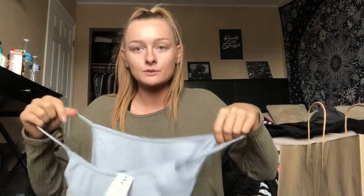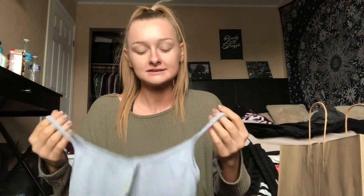Then today at PacSun — a few vlogs ago I showed this yellow crop top I got from the Brandy Melville section, and I just love the way it fits. So I got it in light blue and in burgundy as well, and these were both $16.